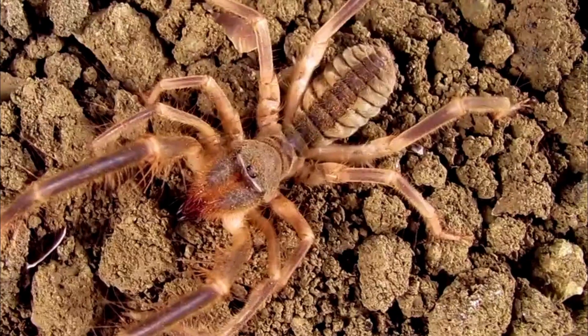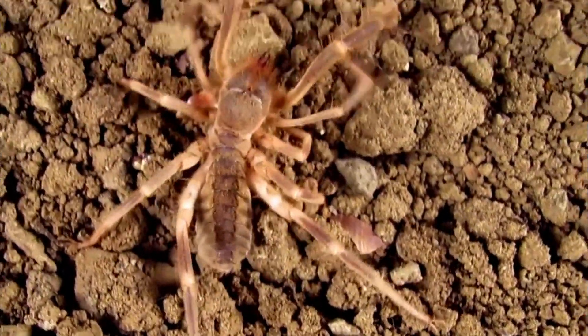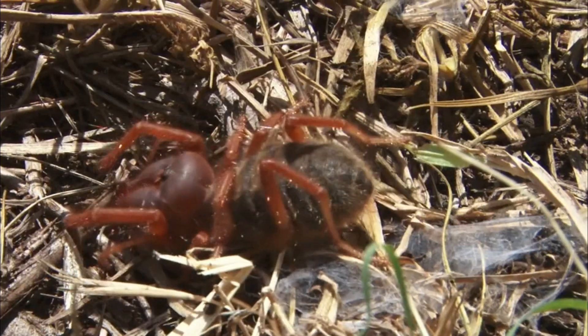Carnivorous Diet: These arachnids are carnivorous and primarily feed on insects, spiders, scorpions, and other small arthropods. They are opportunistic predators and can be quite aggressive when hunting for food.